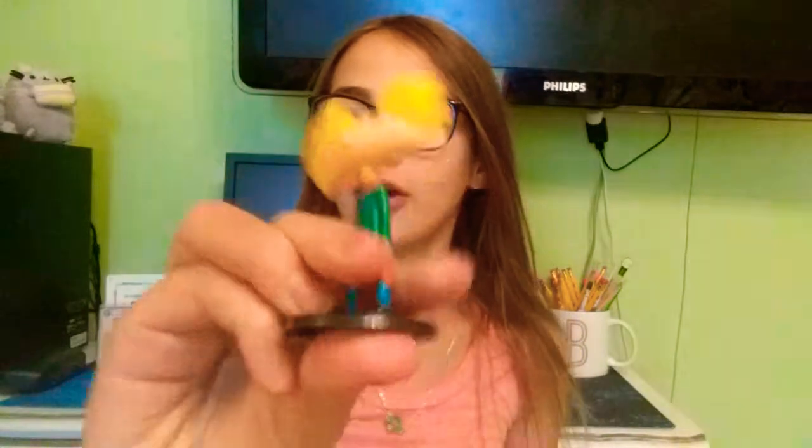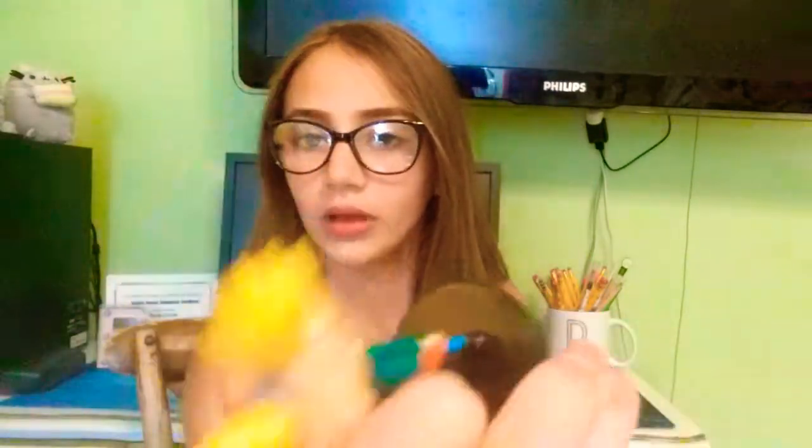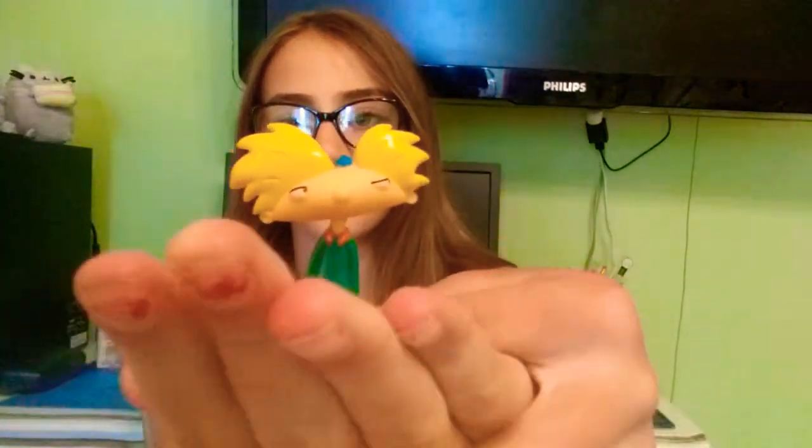We went to Dollar Tree maybe a couple days ago, and I got this really cool Hey Arnold. They had a Spongebob and a Patrick one, but they weren't there. They also had some other person that I don't know. Hey Arnold — so if you know who Hey Arnold is, go ahead and comment down below.